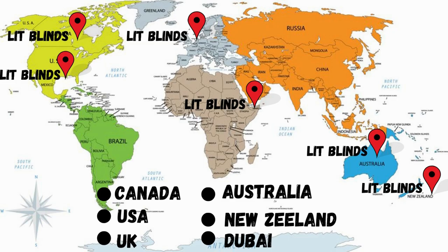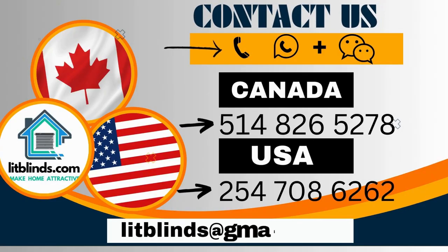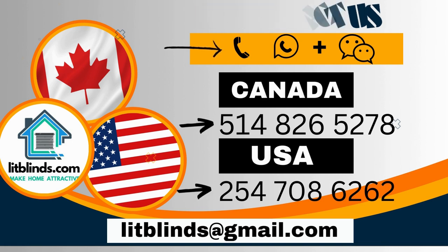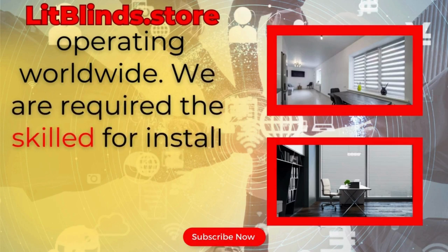Order quickly to save your amount. Contact us: Canada 514-826-5278, USA 254-708-6262, or email islitblinds@gmail.com. Lit Blinds dot store operating worldwide.